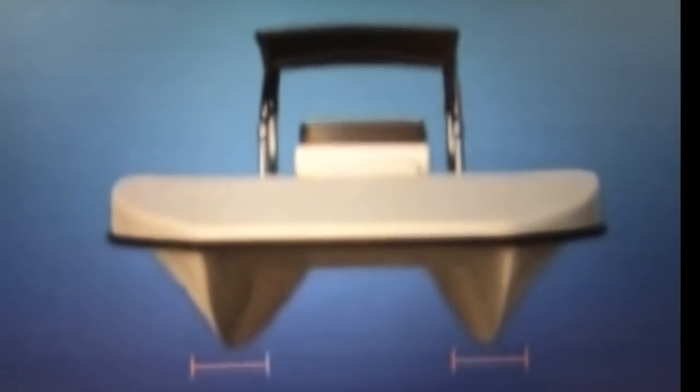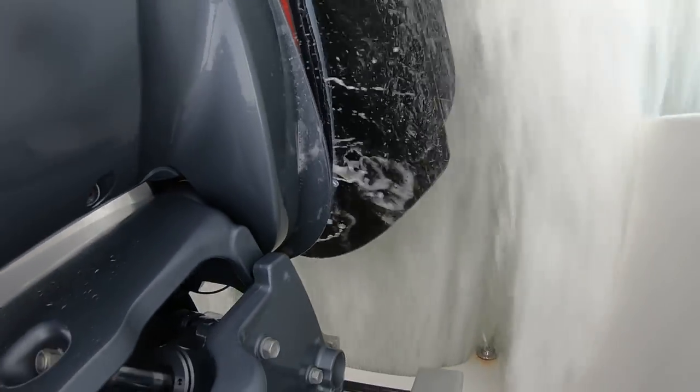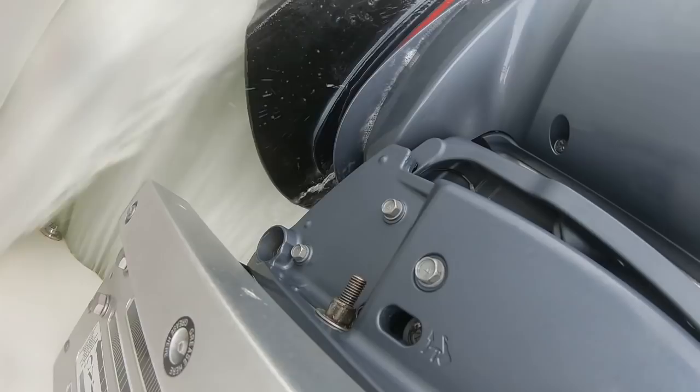Catamarans and trihulls have the best fuel efficiency of the four hulls. This is from the razor blade-type entry on each sponson, which reduces drag and friction. Also, the tunnel traps and compresses air, which gives the boat more lift, further reducing the drag between the vessel and the water.